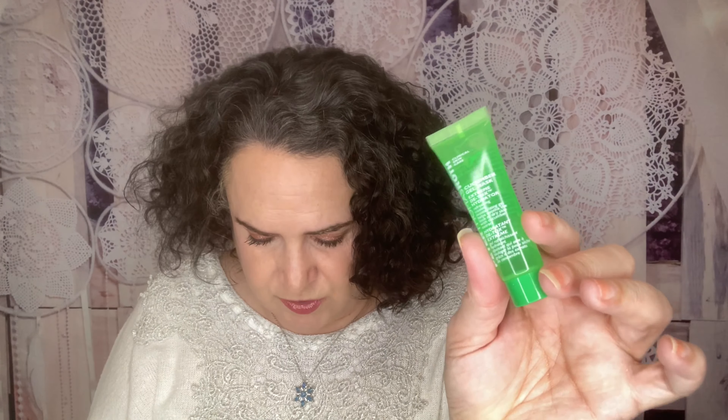Next item is from Peter Thomas Roth — it is their Cucumber Gel Mask. I do a masking review series where I try on different masks, so be on the lookout for this in an upcoming video. This is a cucumber, aloe vera, and papaya mask that soothes and rehydrates the skin, plus natural fruit enzymes for gentle exfoliation. It retails for $55. Pro tip: wear for five to ten minutes twice a week, or try it overnight for even more hydration.